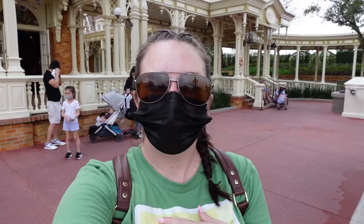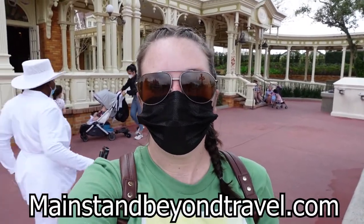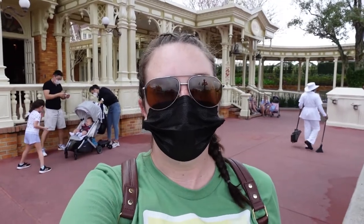What is going on everyone? Welcome back to my channel. My name is Shannon with Main Street and Beyond Travel Company. Today I am here at the Magic Kingdom because many of you have been requesting for me to show you rides for infants and toddlers at the Magic Kingdom.